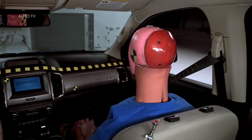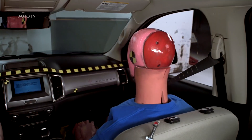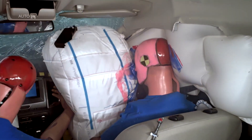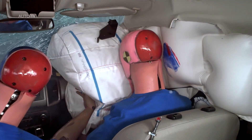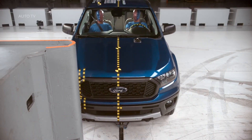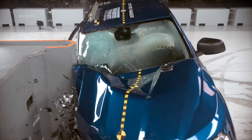The Ranger was last sold in the US as a 2011 model in regular cab and extended cab versions. The 2019 Ranger is available as a crew cab, called the SuperCrew, and as an extended cab, called the SuperCab. IIHS only evaluated the crew cab version.